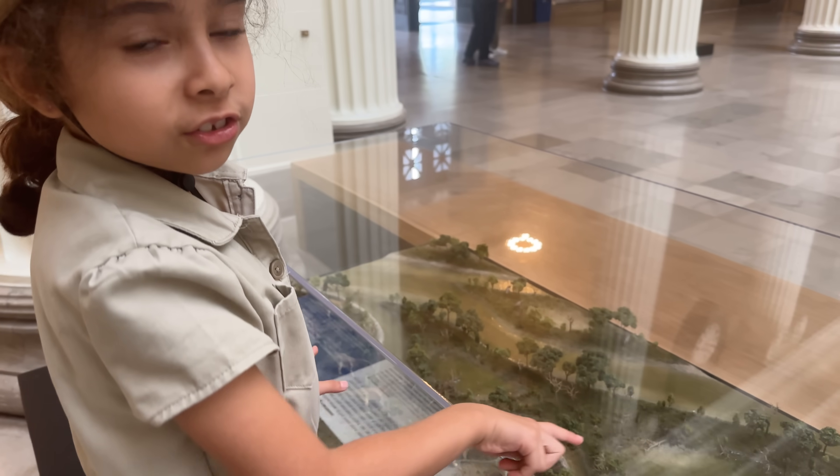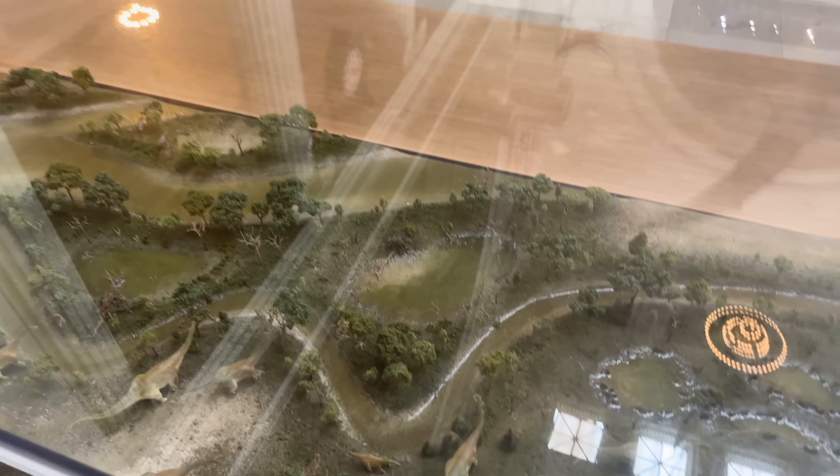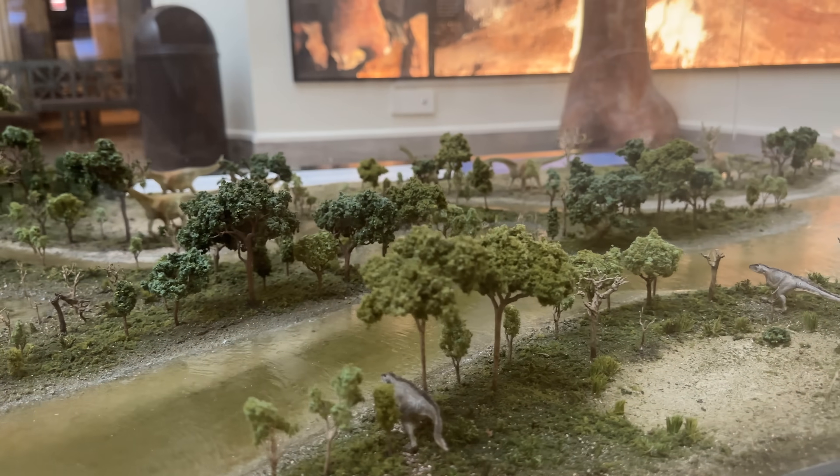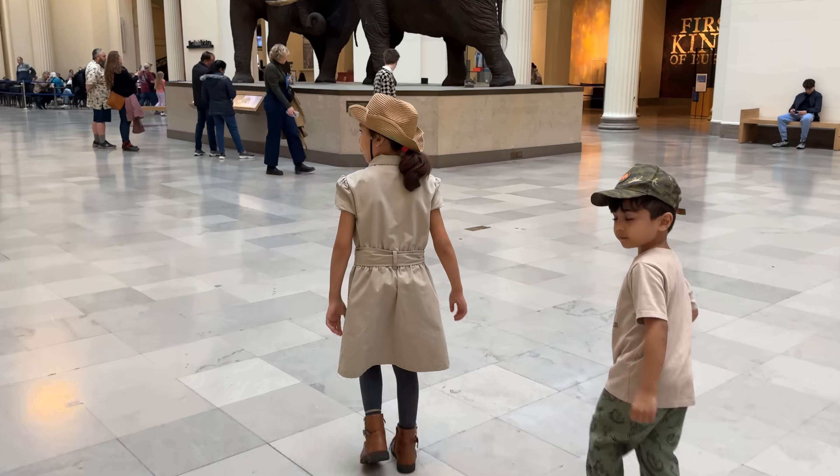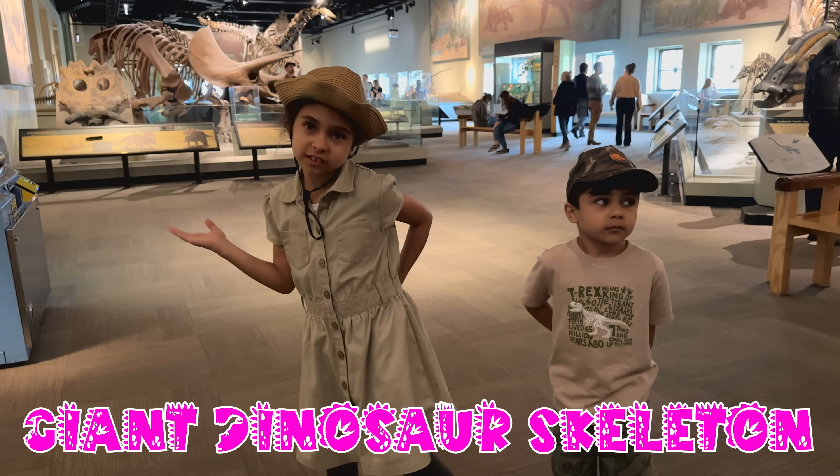Look at the planet that dinosaurs lived on a long, long time ago. Today we are going to see giant dinosaur skeletons.